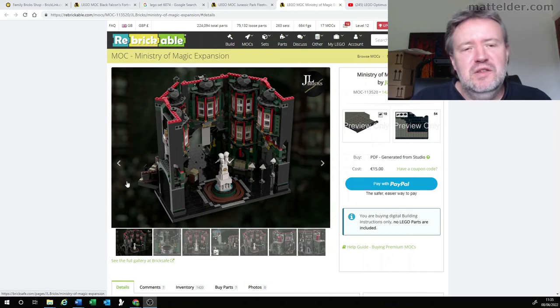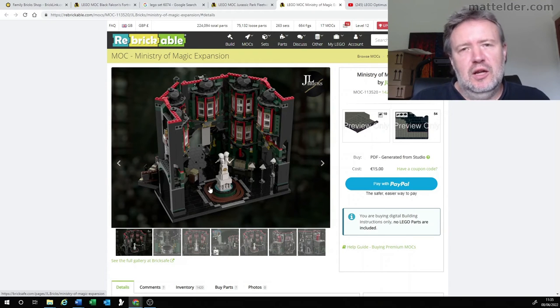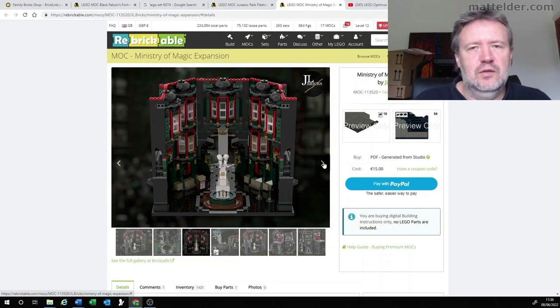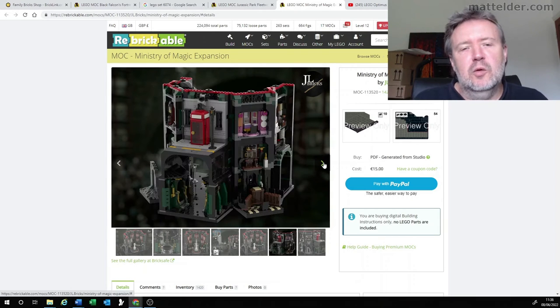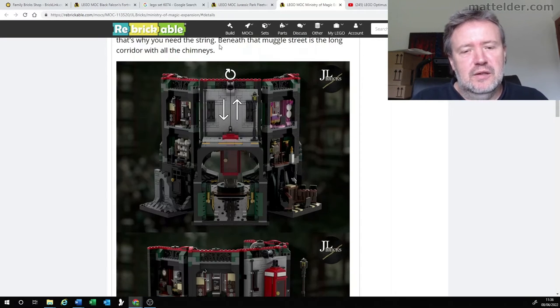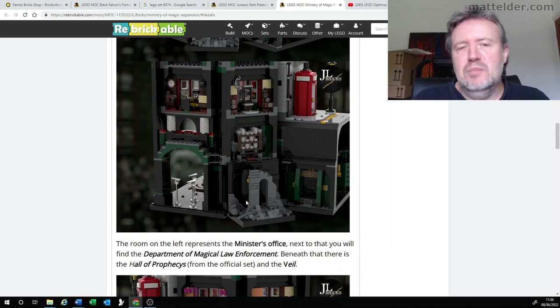Coming in at number three is the Harry Potter Ministry of Magic Expansion, which takes two official sets and about another 1,400 bricks to make this quite detailed scene with lots of little vignettes in and around it. Love the way they've got the coloring and extended off that, creating a statue in the middle which can be viewed from different angles. It really does take the bare bones aspect of the sets and fills them out. Going around to the reverse side, you can start to see the phone box from Muggle Street, which has a little string and can go down into the lower sections. There's really great detailing and greebling keeping with a consistent color theme — grays with highlights of greens — and the red phone box really stands out.